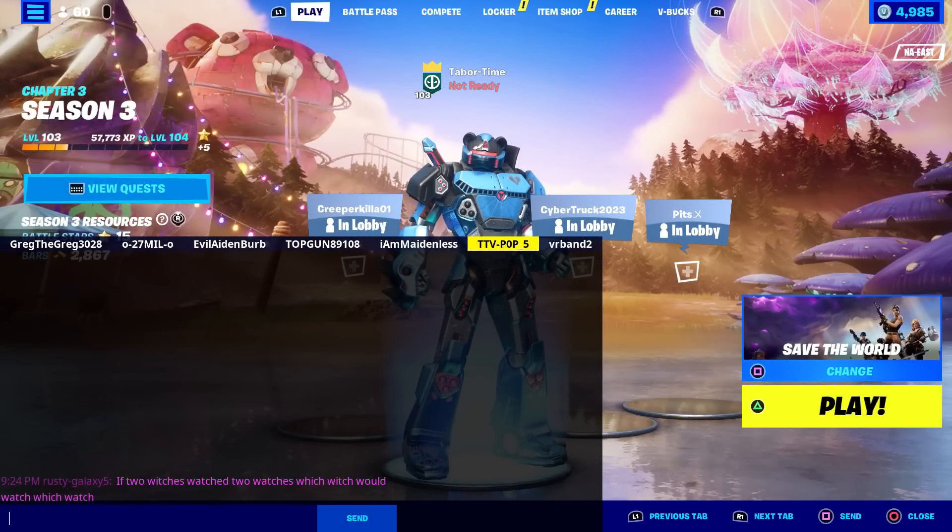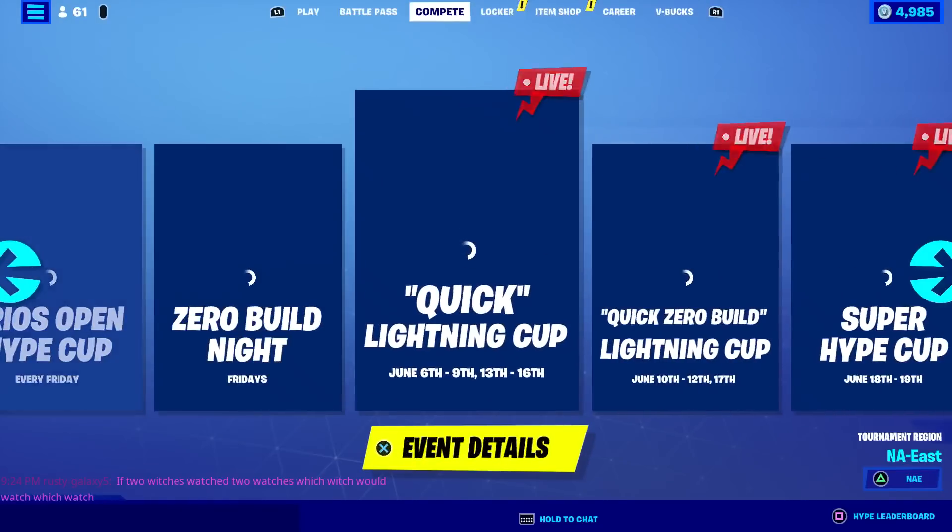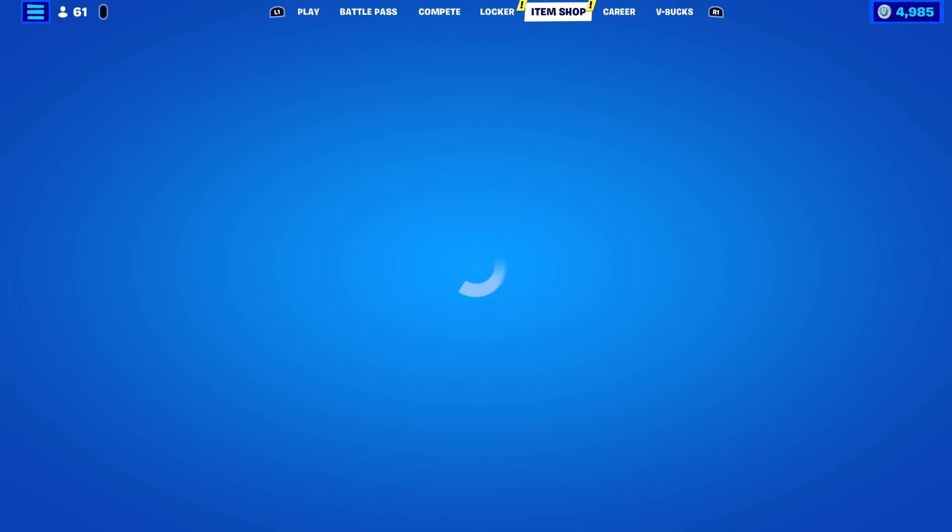Welcome to my June 7th live item shop review video. Can you believe we're almost halfway done with the year already? It's gonna be Christmas before we know it. By the way, TTV Pop says: 'If two witches watched two watches, which witch would watch which watch?' That's a load of Mickey Mouse bull squash. All right, let's see what we got in the item shop today.